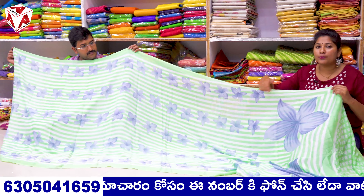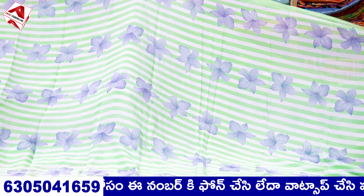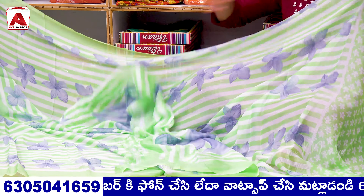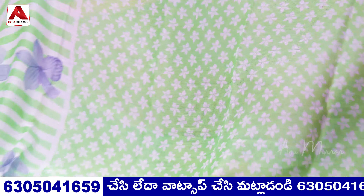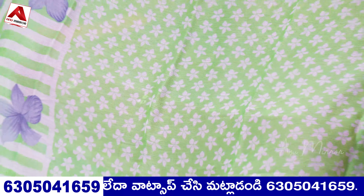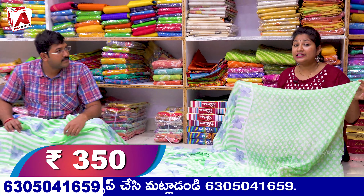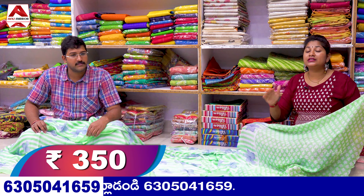We have the design pattern in lines format. We have flowers, big size flowers. This is the blue part and the blouse is a white color shade. This is the blouse part. What is the price? The price is 350. With the same fabric, we have different designs and different colors.